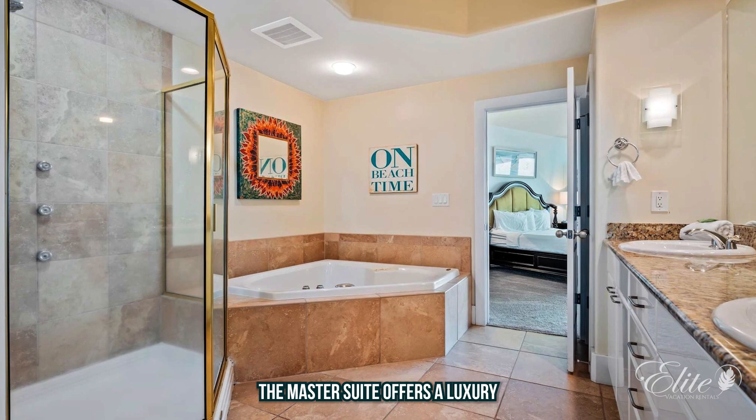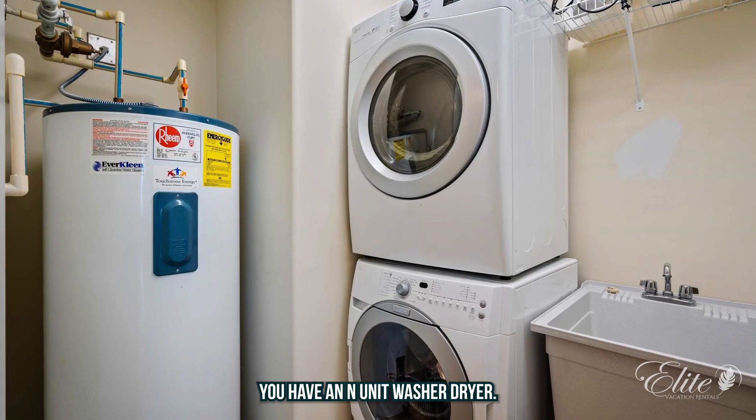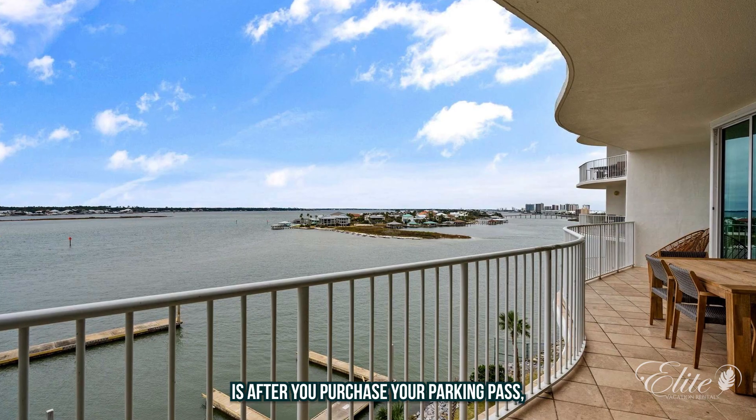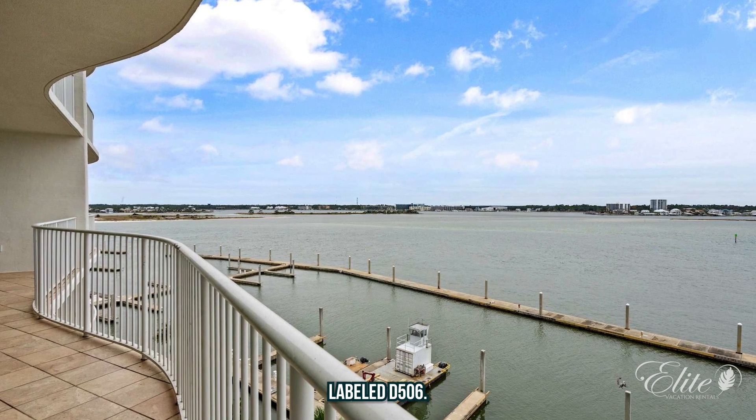The master suite offers luxury and plenty of space to spread out during your vacation. You have an in-unit washer and dryer. An additional feature for the Karib is that after you purchase your parking pass, you have an assigned parking space labeled D-506.